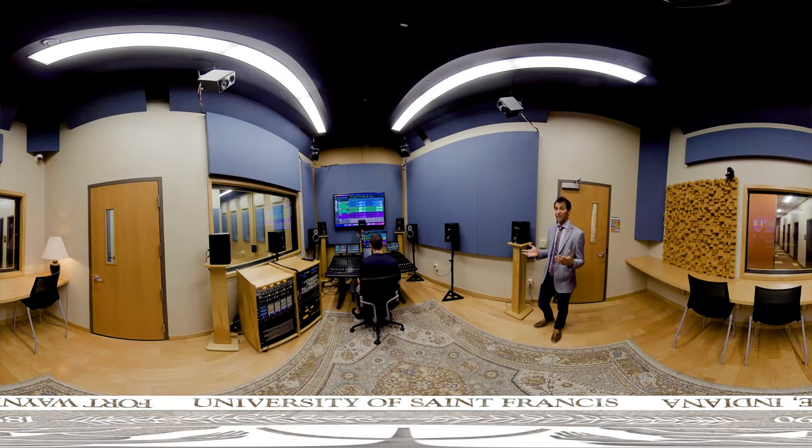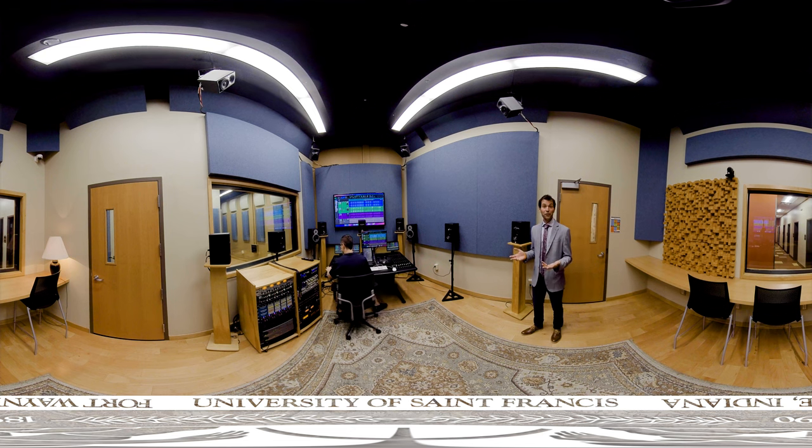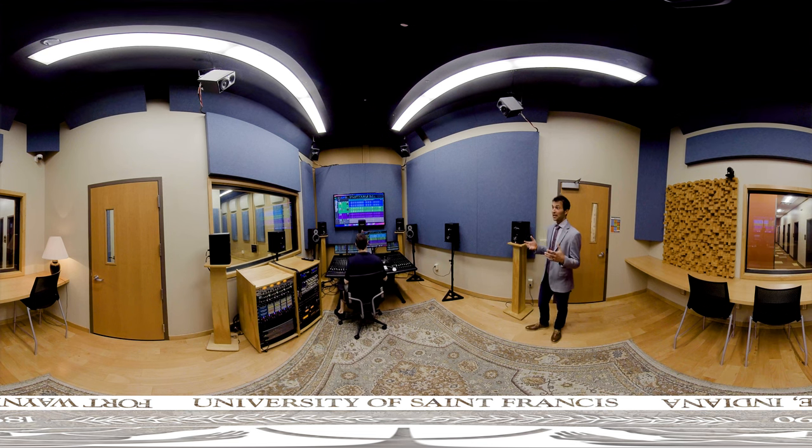Here in Studio B, you're going to notice this might look a little different than other studios you might have seen. One of the first things you'll recognize is you're going to see a lot of loudspeakers in different positions. This is a necessary tool in that it allows students to work in a variety of different formats.